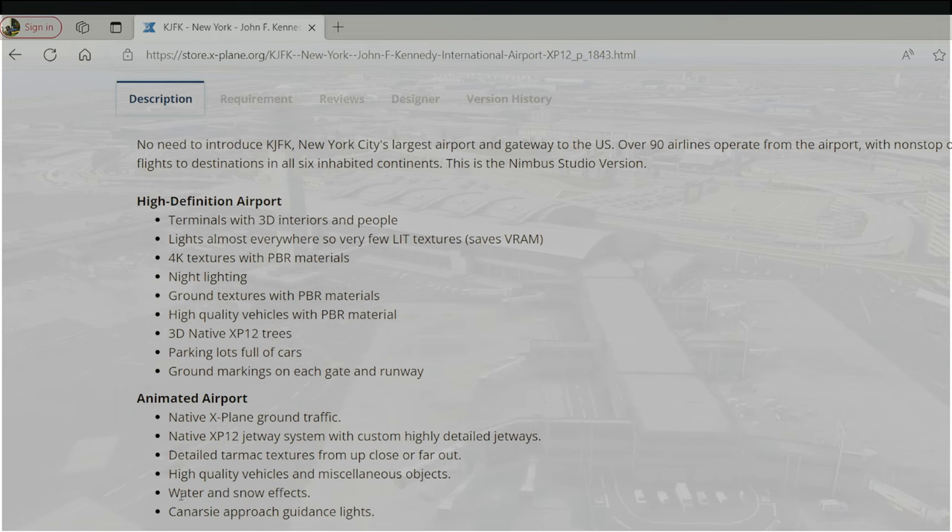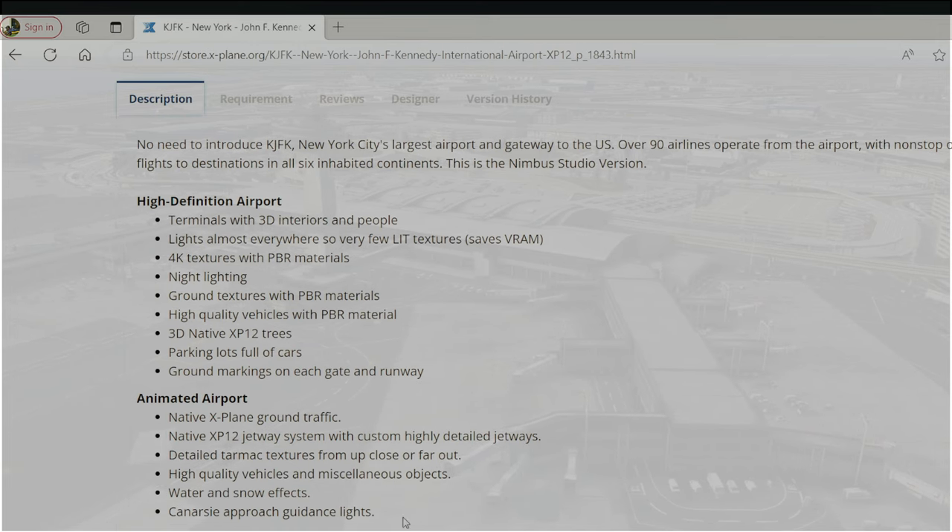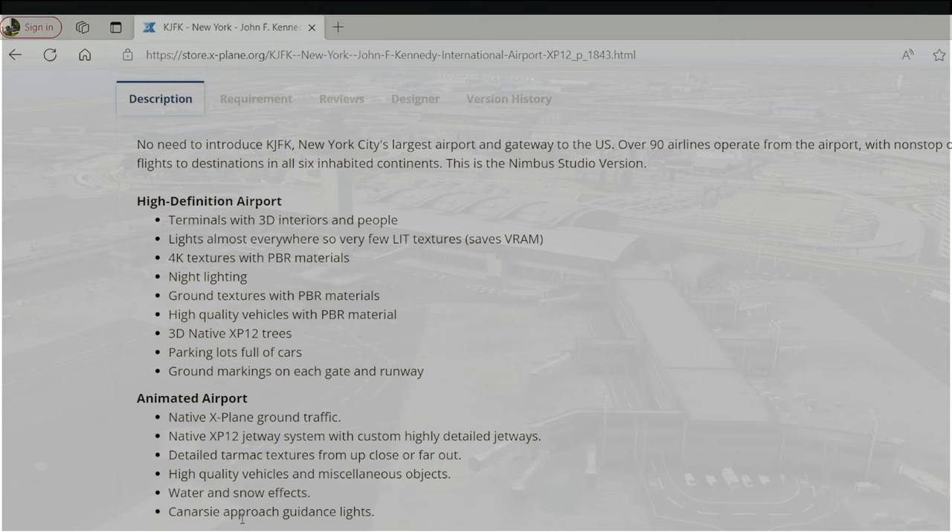One of the things that caught my eye is water and snow effects, so we're going to test that out. There's also the CANARSIE approach guidance system — I'm not sure if I'll do a full approach, but I'll probably take a video of the approach lights and see how it looks.